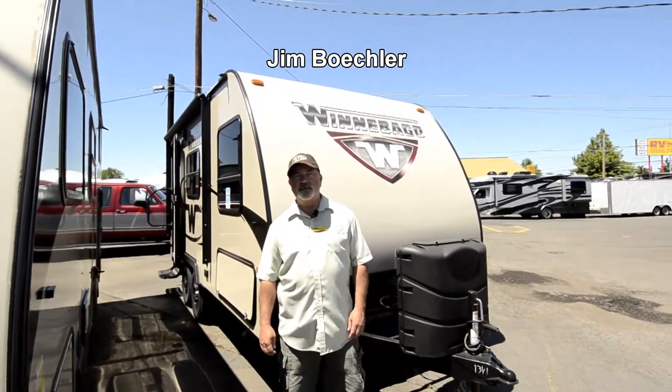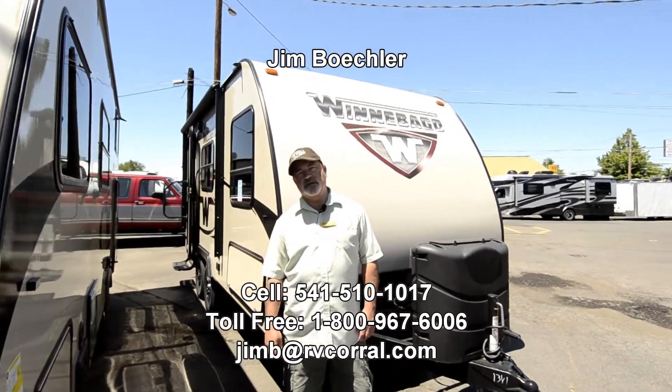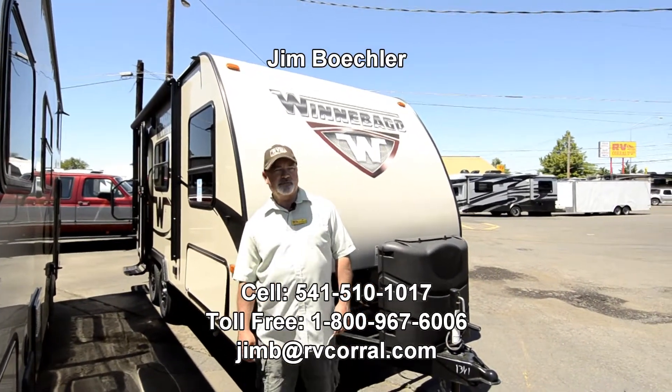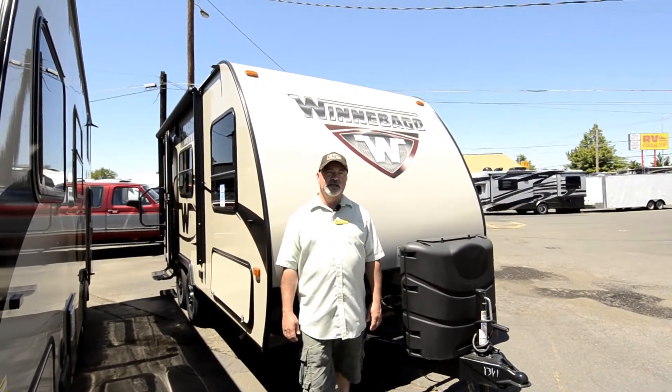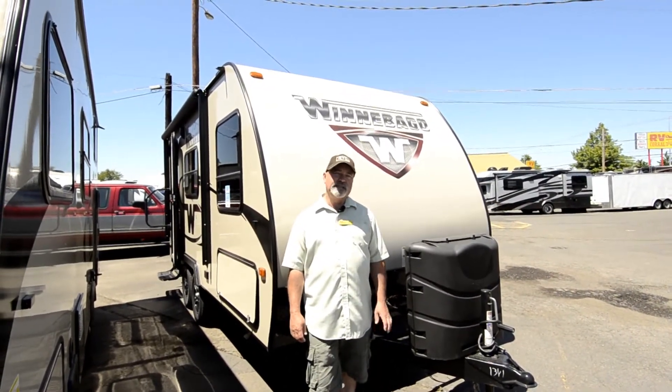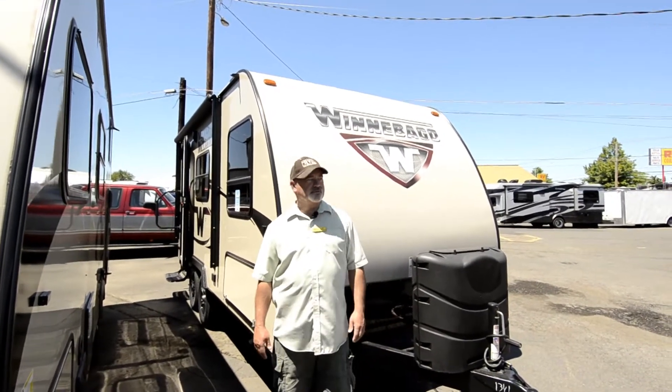Hi, welcome to the RV Corral website. My name is Jim Beckler. I'm going to take a few minutes of your time — hang with me here for just a little bit and we'll take a look at a really nice Winnebago trailer. This is a 1706 — that's the model number — so it's a smaller pull trailer.